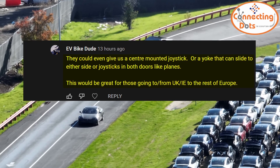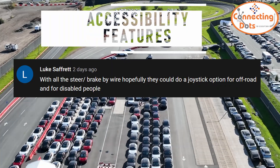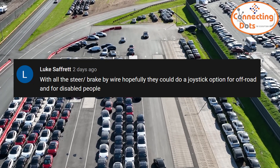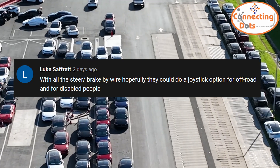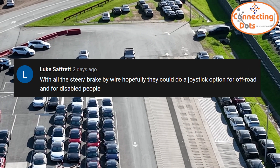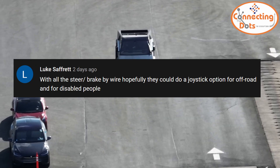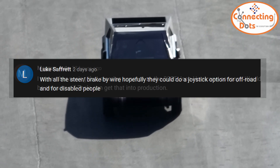Luke Saffrit added that with all the steer and brake-by-wire, hopefully they could do a joystick option for off-road and for disabled people. That's absolutely right. I don't think Tesla would offer such an option, but converting the Cybertruck for use by disabled people would be extremely easy. I find this exciting.